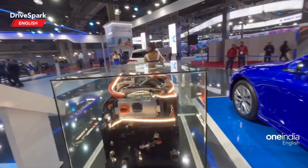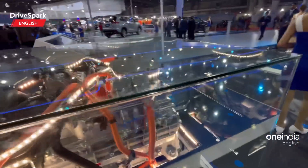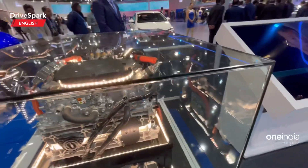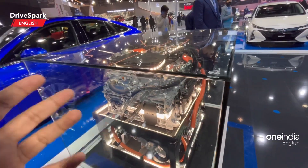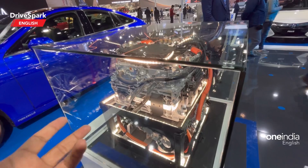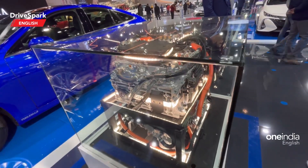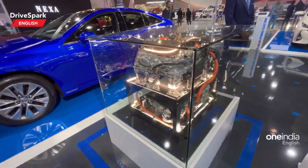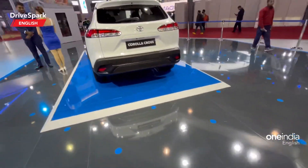Now let me go back to the powertrain that is showcased separately right here. This is the hydrogen powertrain. It sort of looks like a regular engine, but there is some sophisticated technology going on inside where the fuel cell is producing electricity using hydrogen — and that is the main trait of this car.